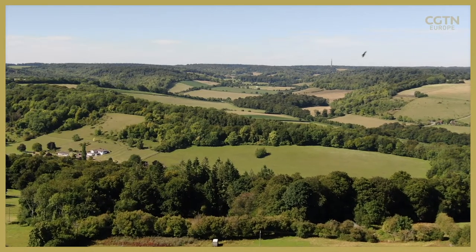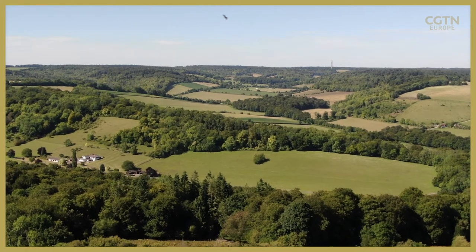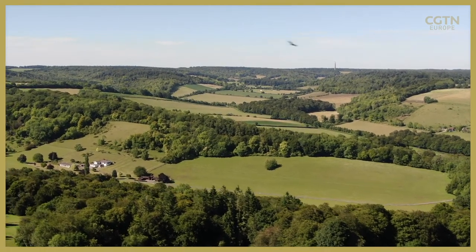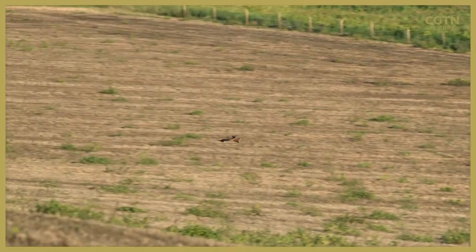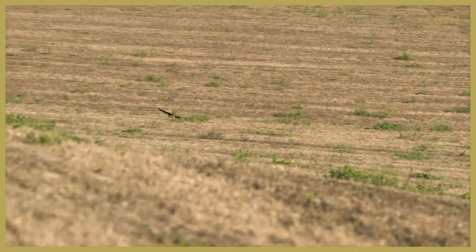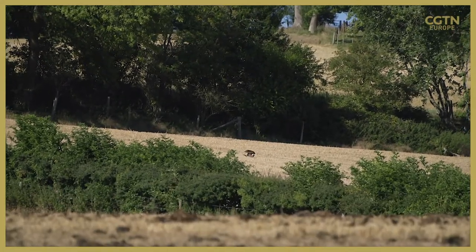Flying high above the Chiltern Hills in Buckinghamshire, the red kite belongs to this landscape — circling, watching, waiting. Unmissable with its russet coloured feathers and distinctive call, it's one of the largest birds of prey in England, a scavenger searching for worms and dead animals in freshly cut fields.